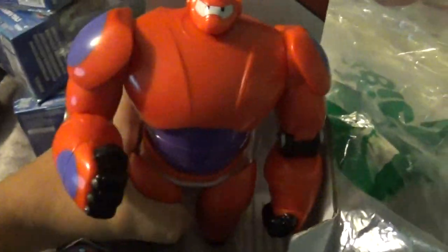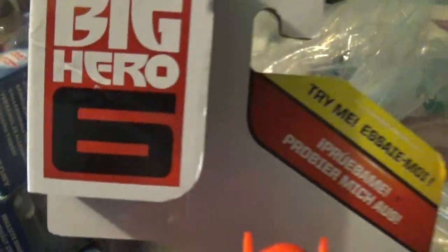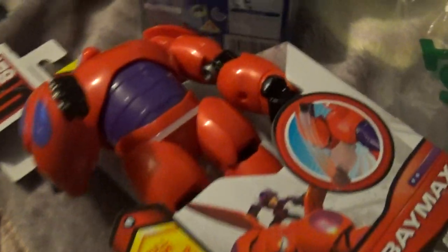Okay, so I got Big Hero 6 — I got Baymax from Big Hero 6. I already saw this movie, don't worry, there will be an upcoming movie review, so yeah.